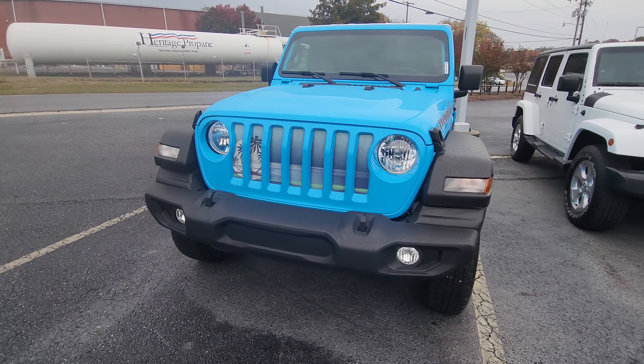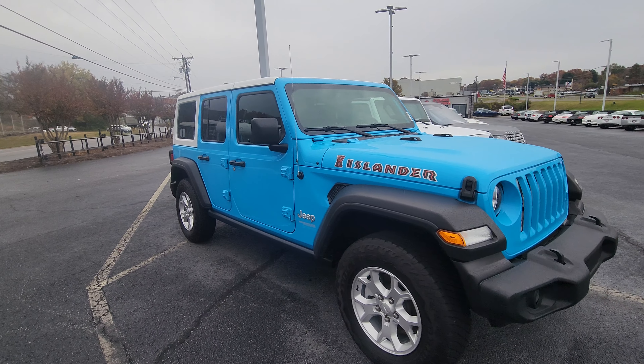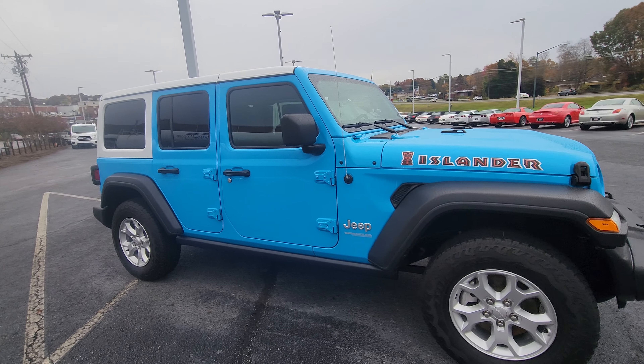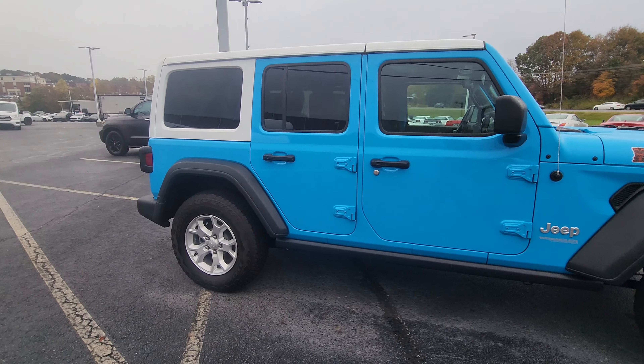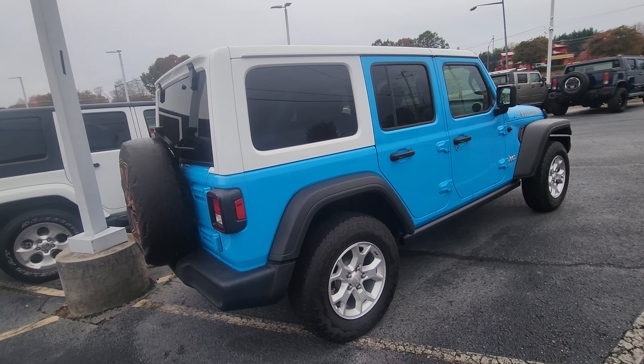Hey, it's Jacob here over at Cosmo Motors in Hickory, North Carolina. Going to do a quick video walk around this 2021 Islander. It's a little gloomy, a little sprinkling out here, but that just makes this car pop even more.